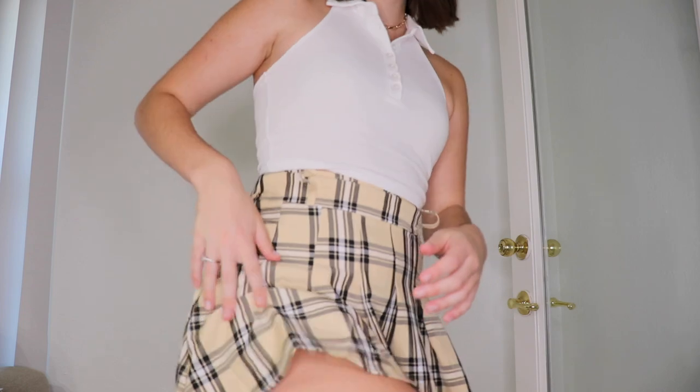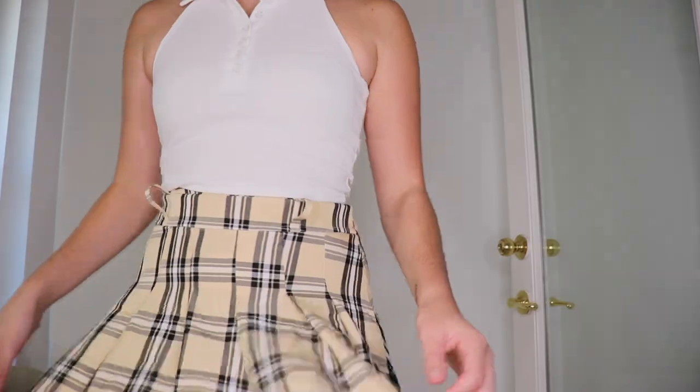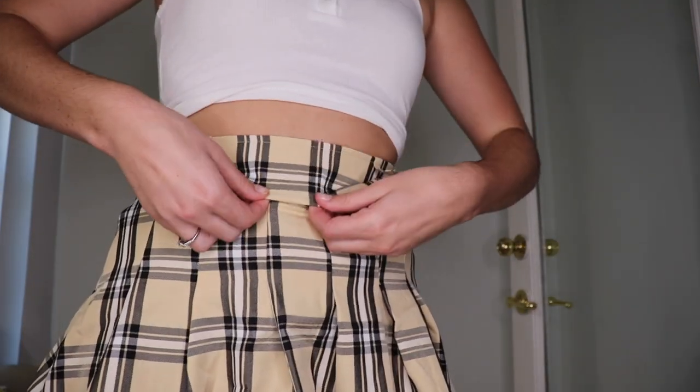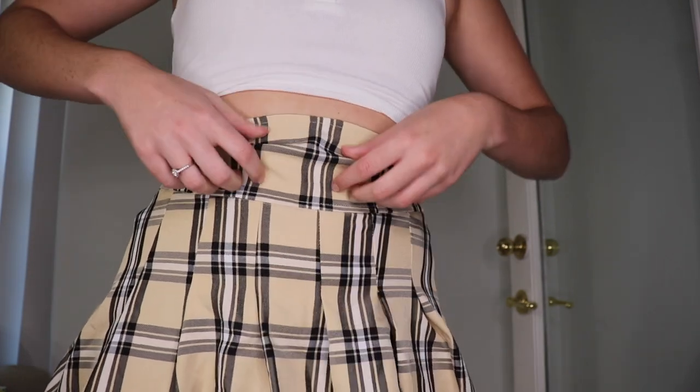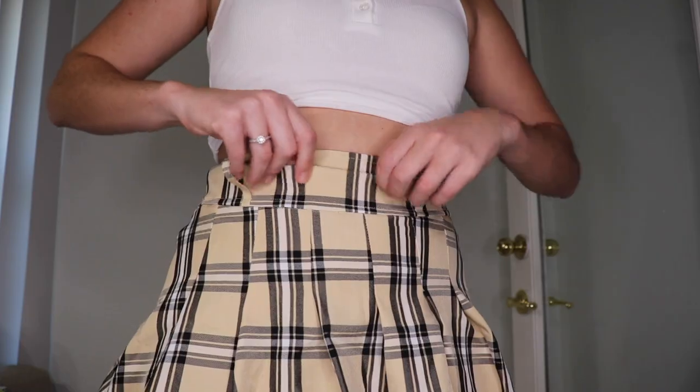The next item is this really cute pleated plaid skirt. It fits really nicely and I love the plaid pattern. You could also wear it in winter with some tights underneath. I got it in a size small — it has belt loops so you can add a belt, but it's already pretty cinched. I do wish the waistband area wasn't so bulky at the top, but overall it's a really pretty, cute skirt.